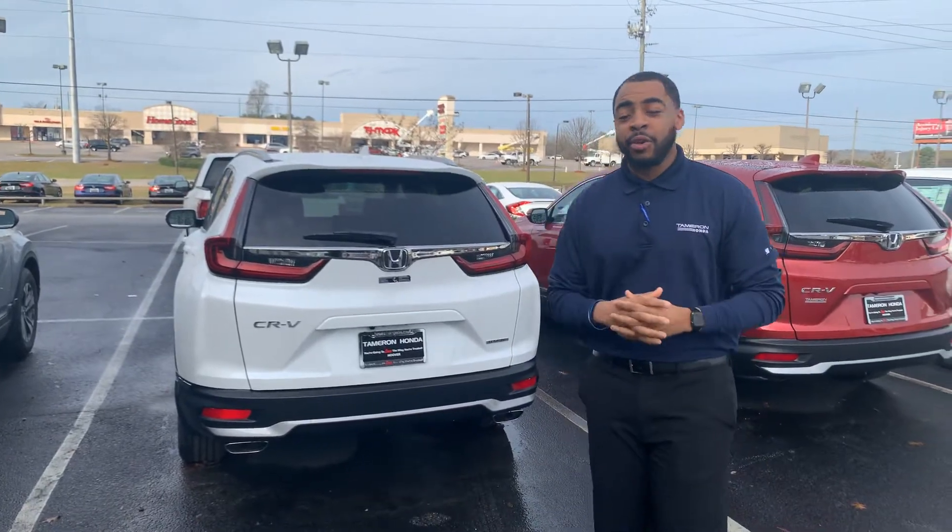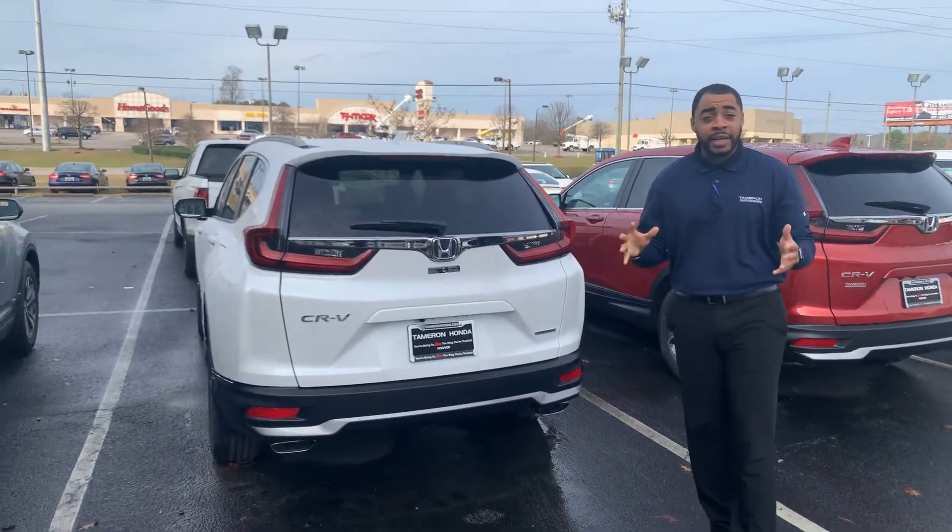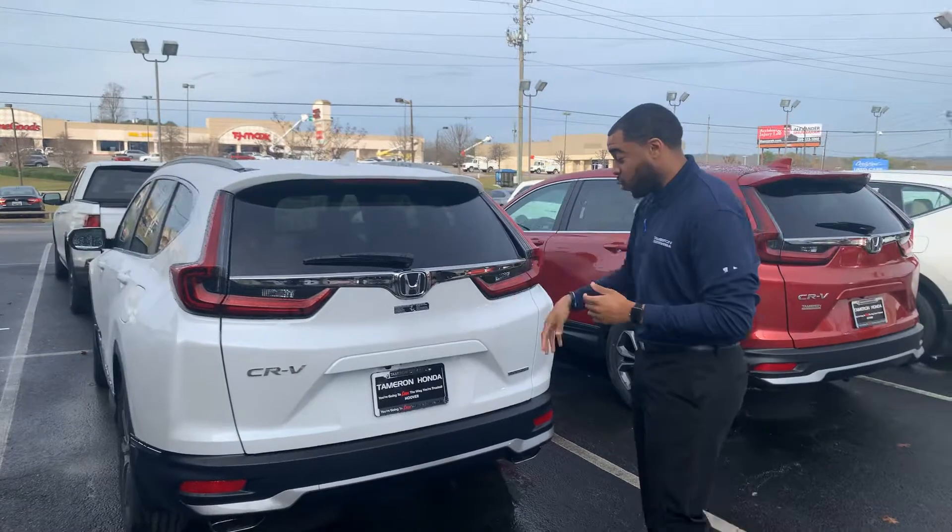Robert, good morning. My name is Christopher Atamron. We spoke on the phone this morning — you had some interest in the new Touring CR-V. Like I said, I'm all out of the 2019s, but I have a brand new 2020 Touring right here.